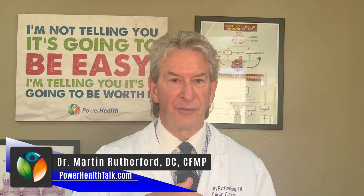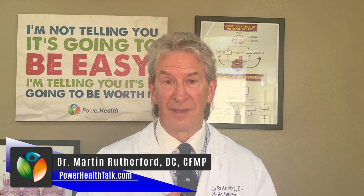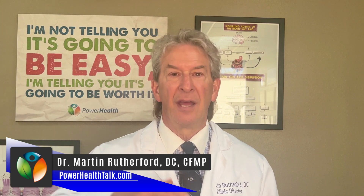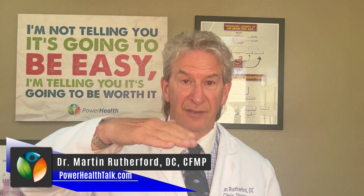Dysglycemia means your blood sugar goes up and down. If you're diabetic, your blood sugar goes up and pretty much stays up. If you're severely hypoglycemic, your blood sugar goes down — typically below 60, 65, or 70 on labs, depending on the lab. But if you're in between — on your way to high or low blood sugar without knowing it — before you hit diabetes or clinical hypoglycemia, your blood sugar fluctuates. The terms for those states are insulin resistance, prediabetes, and reactive hypoglycemia.